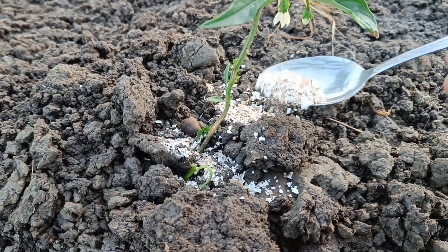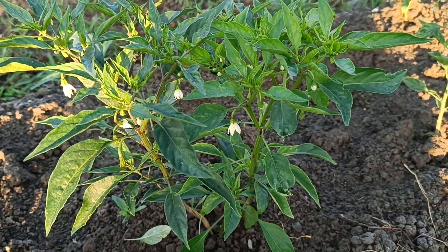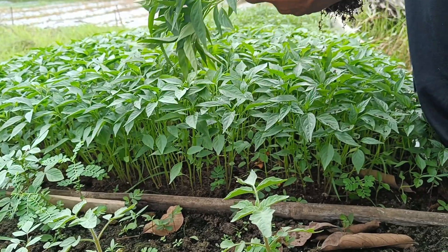Chili plants, or chilies, are annual plants from the eggplant family, Solanaceae, which are included in the genus Capsicum. The fruit, also known as chili, can be consumed as a vegetable or cooking spice, especially because of its distinctive spicy taste.